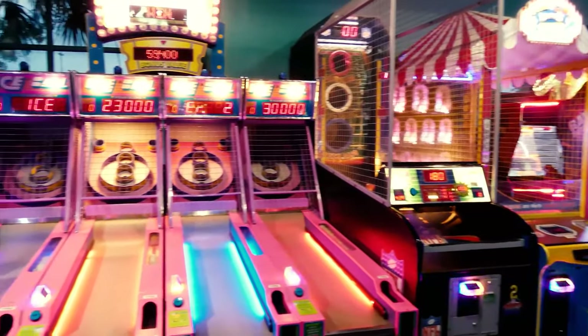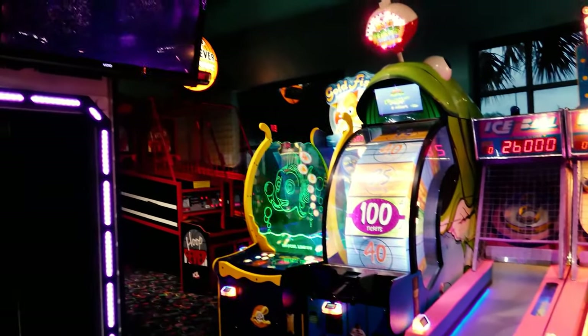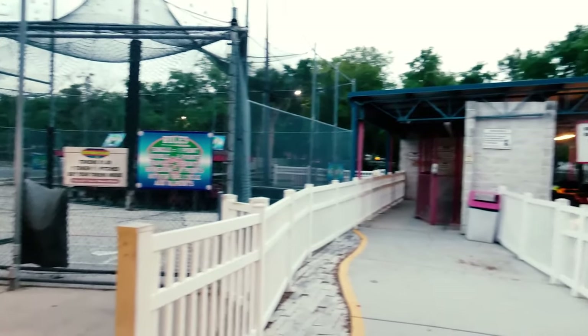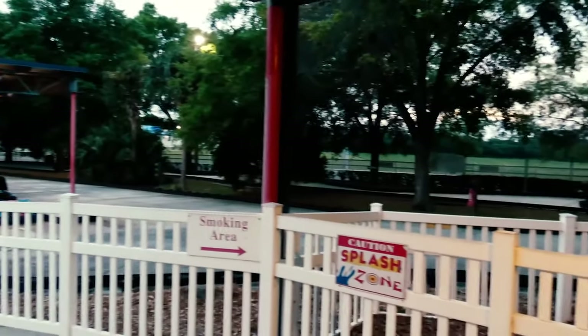Today I decided to take a ride down to Ocala, Florida, because I wanted to check out the Easy Street Family Fun Center. This is a great little attraction. Obviously it's not as big as some of the go-kart tracks and family fun centers in Orlando, but it's still got its own unique charm. When it comes to things to do for kids, Ocala is really lacking, at least nowadays.